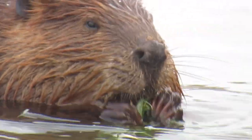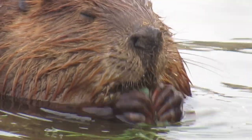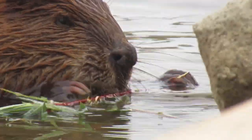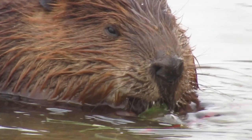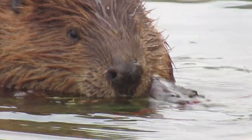As always, thanks for tuning in. If you're new to my channel and you like beavers, please subscribe and like and click the notification button. I put new videos on here almost every day, so keep tuning in and hope you'll find some stuff that you enjoy. Cheers.